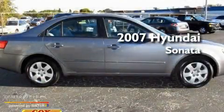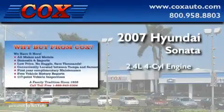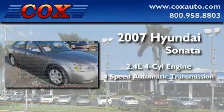This is a 2007 Hyundai Sonata. It has a 2.4-liter four-cylinder engine and a four-speed automatic transmission.